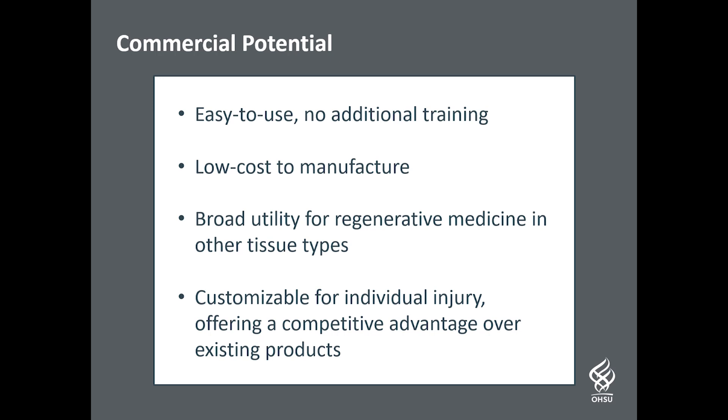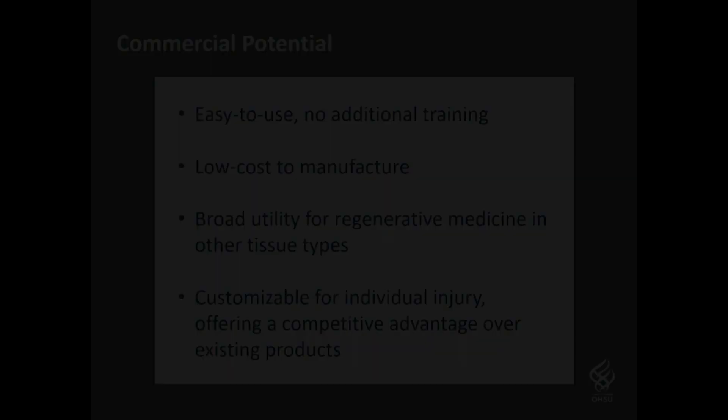It shows considerable competitive advantage over existing scaffolds in both customization and effectiveness. It is our hope that this technology will be commercialized and brought to market to promote faster bone healing and improve patient outcomes.